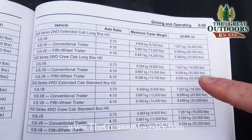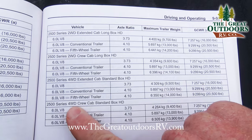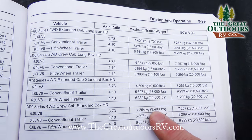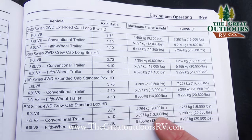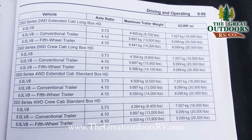As you can see here in our manual, the maximum trailer weight for our 2,500 series 4-wheel drive crew cab standard short box is 9,400 pounds. Now this one happens to be the 4.10 axle ratio, so my trailer rating would actually be 13,000 pounds, or if I'm pulling a 5th wheel, 13,900 pounds.